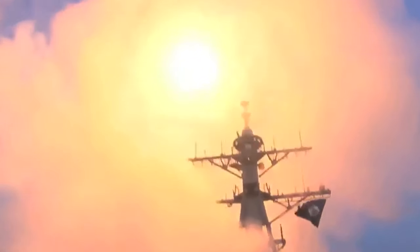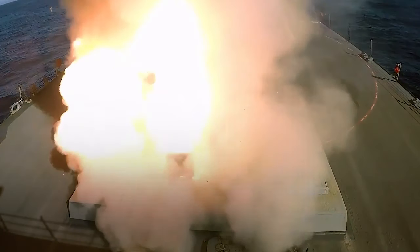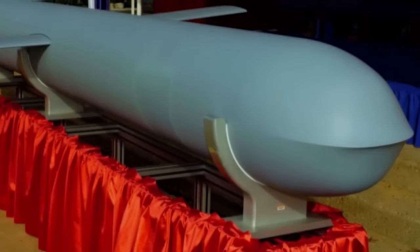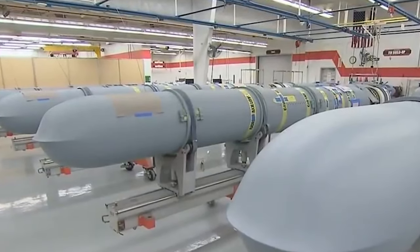In 2020, the U.S. Navy recertified and modernized the Tomahawk missile, extending its service life by 15 years, leading to the introduction of the Tomahawk Block V series.